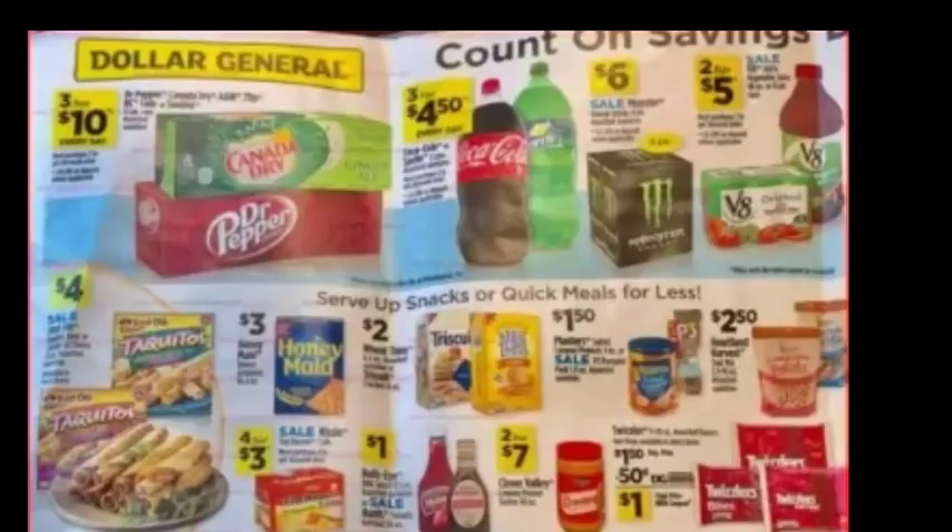Here's the next page. We've got Dr. Pepper and Canada Dry 12-packs, 3 for $10. Coca-Cola 2-liters, 3 for $4.50. Monster 4-packs, $6. V8, 2 for $5. Some other random things at the bottom.